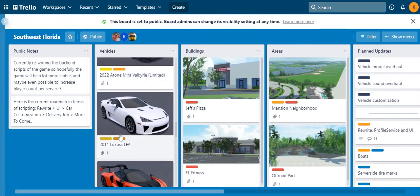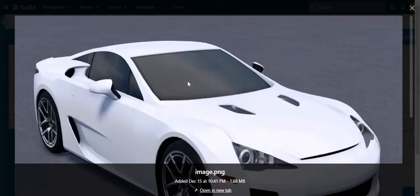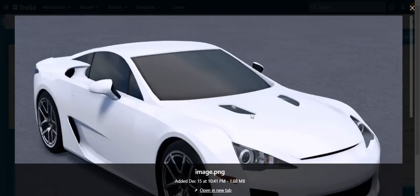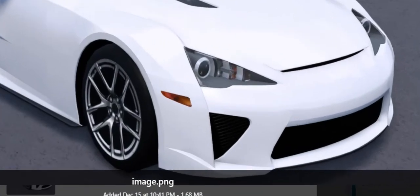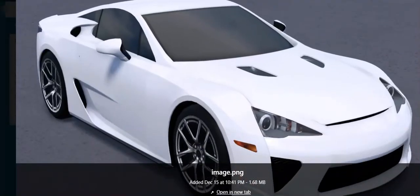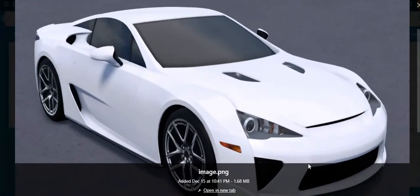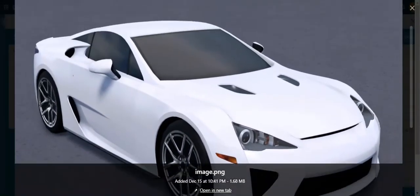The next car is the 2011 Lexus LFA. This car is not limited and costs at least around 200–300 thousand dollars. Pretty nice car, pretty nice car, as you guys can see.